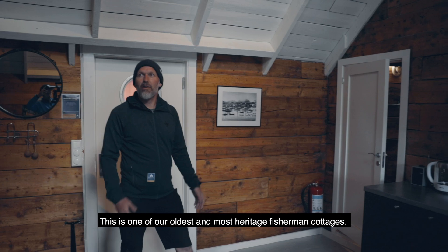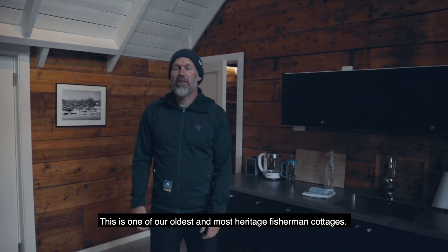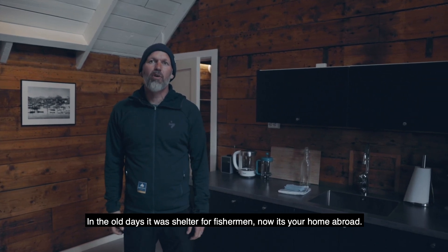This is one of our oldest and most heritage fisherman cottages. This cottage is from approximately 1880. In the old days it was shelter for fishermen, now it's your home abroad.